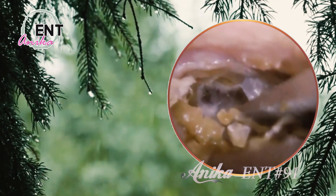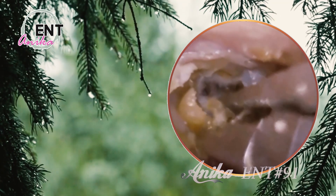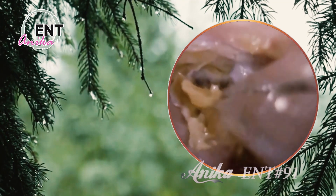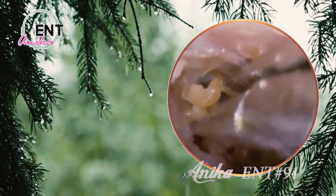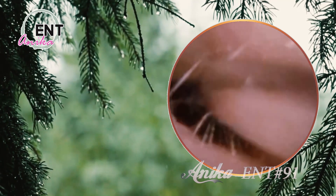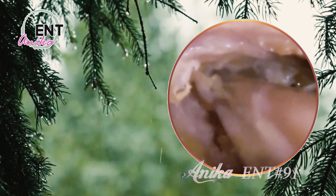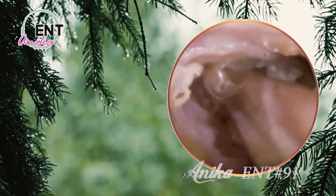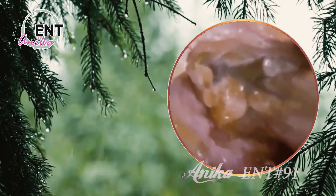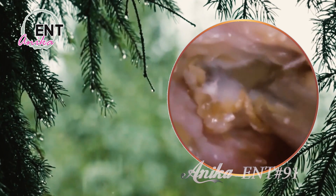Understanding what's inside our ears is crucial to preventing these issues from arising in the first place. Think about it — if you know how your ears function, you're more likely to take care of them. You'll be more careful about sticking Q-tips inside them or blasting music through your headphones. It's not just about avoiding ear infections or hearing loss; it's about taking care of our overall well-being, because our ears are connected to a lot more than just our hearing.